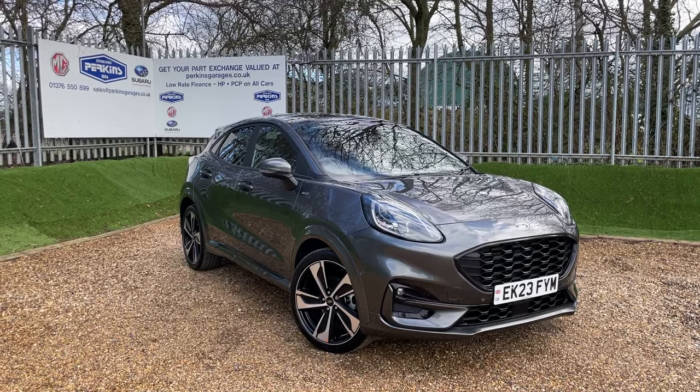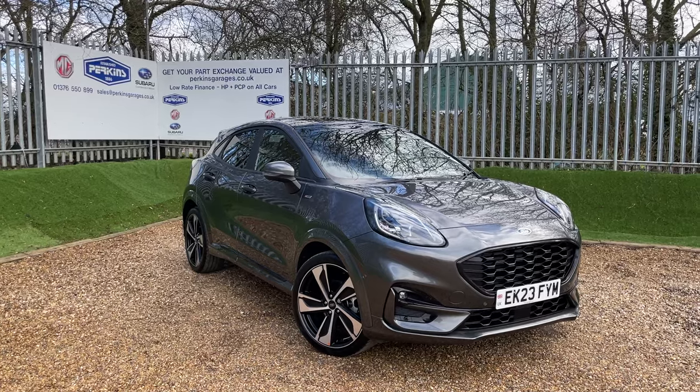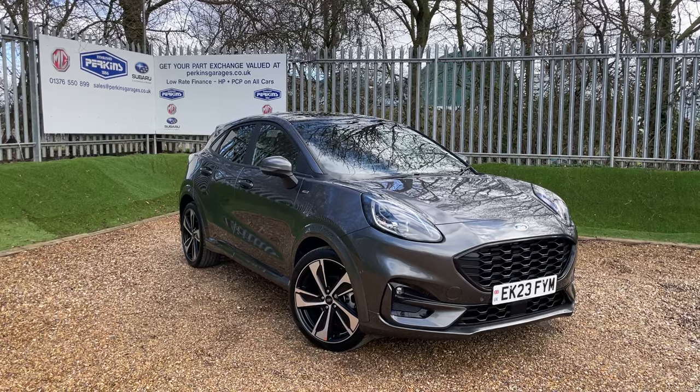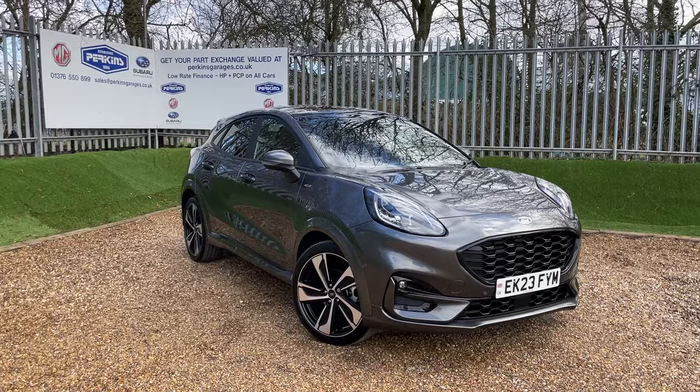The Puma is registered on a 2023 registration, meaning we're taking Ford warranty through until March 2026. The vehicle is on just over 6,350 miles, but I'll get the exact number once we're on the dash in a moment.